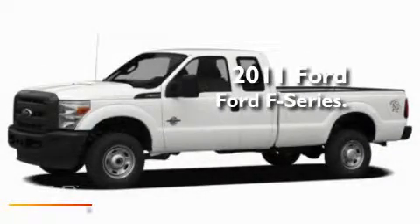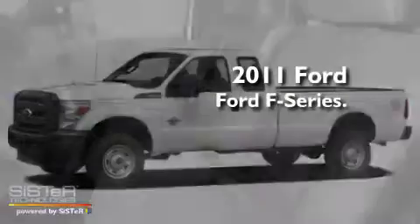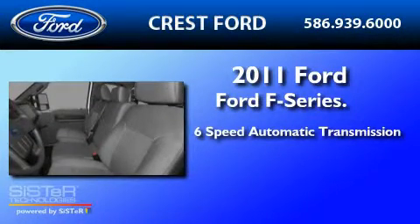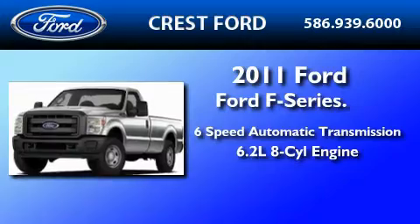This is a brand-new 2011 Ford F-Series. This truck has a 6-speed automatic transmission and a 6.2-liter V8.